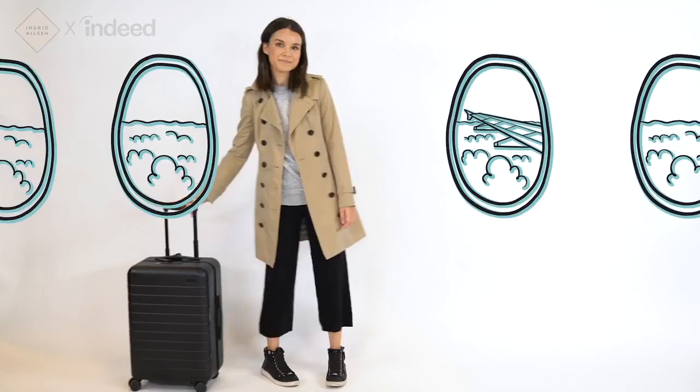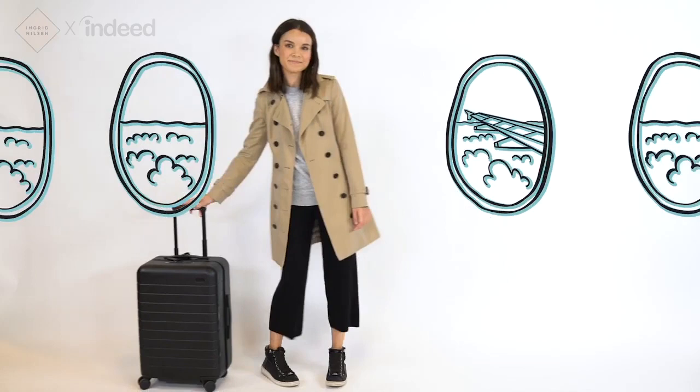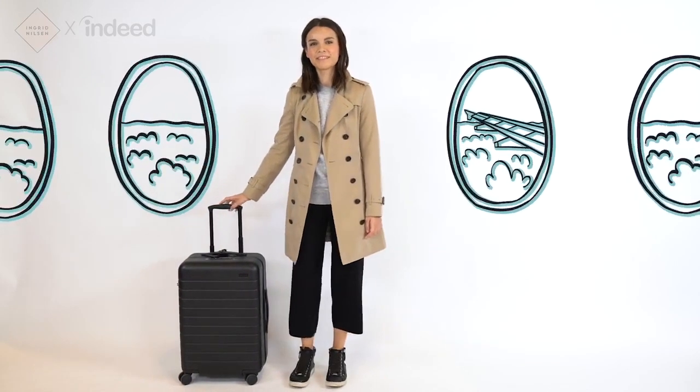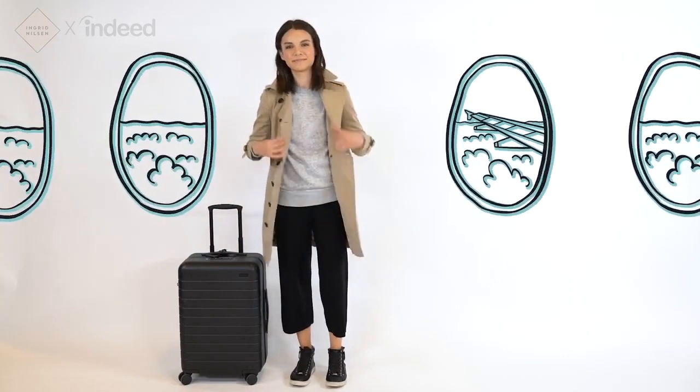Let's start off with the airplane outfit. When I am on a plane, I want to be comfortable, but I also want to make sure that the pieces I'm wearing can transition into other outfits on my trip. For this outfit, I paired a trench coat with a gray sweatshirt, black knit pants, and comfy black sneakers.